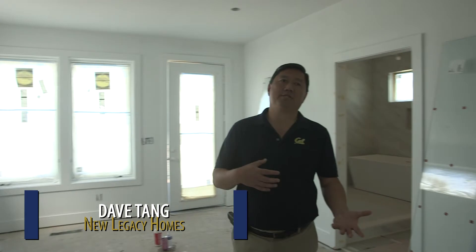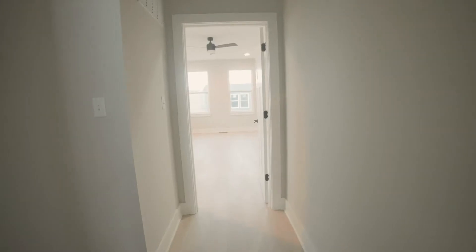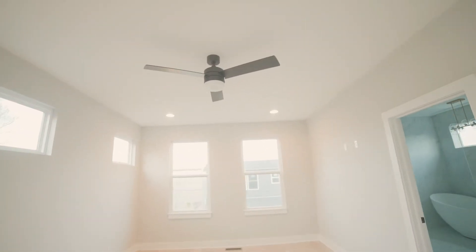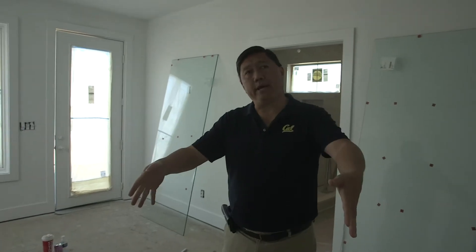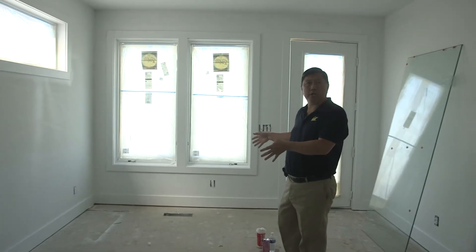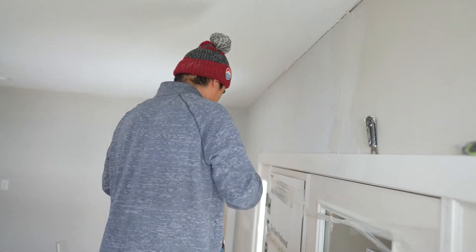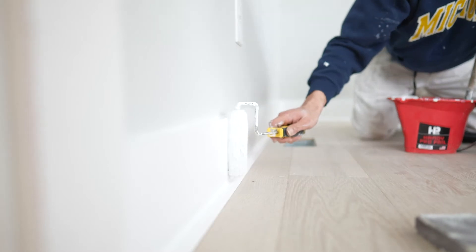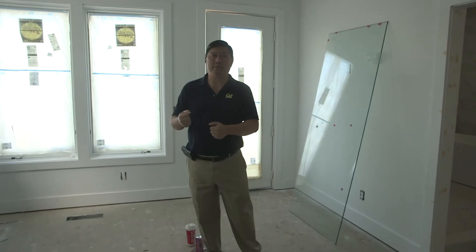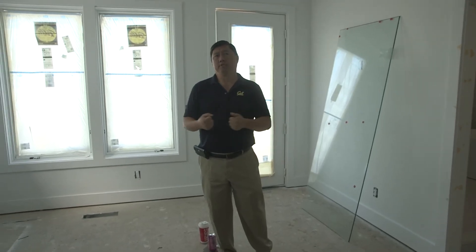We're here in the master bedroom, and while every house is slightly different, there are certain features we like to incorporate wherever possible. One is to have a large suite area, so there's room for a bed as well as room for a couch or a couple of chairs, with a TV mount right up here, so you can sleep and relax and unwind in here.